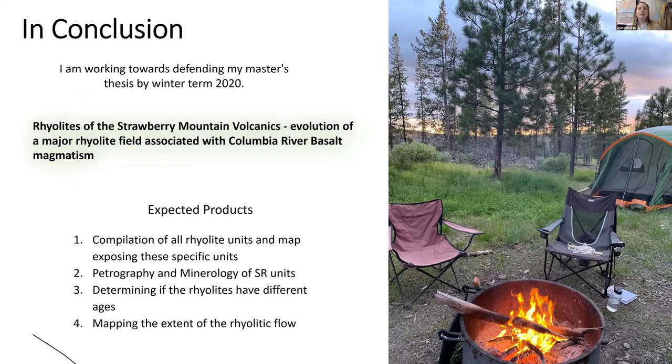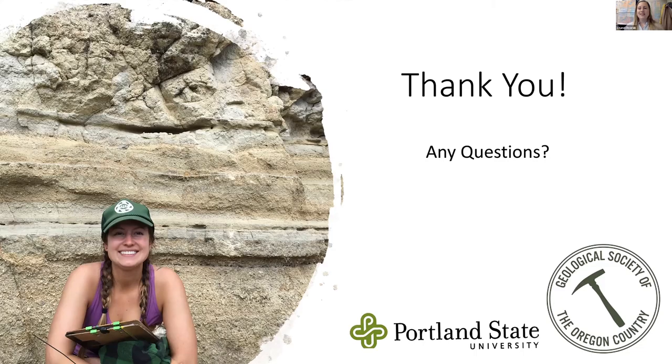In conclusion, I am working towards defending my master's thesis by winter term 2020, which is titled 'Rhyolites of the Strawberry Mountain Volcanics: Evolution of a Major Rhyolite Field Associated with Columbia River Basalt Magmatism.' My expected products are a compilation of all rhyolite units and a map exposing these specific units, petrography and mineralogy of strawberry rhyolite units, determining if the rhyolites have different ages, and mapping the extent of the rhyolite flow. Thank you.